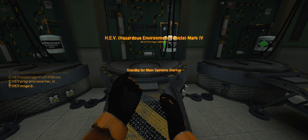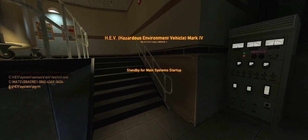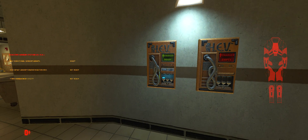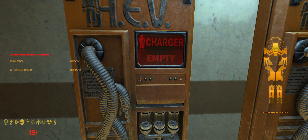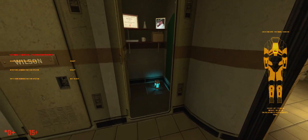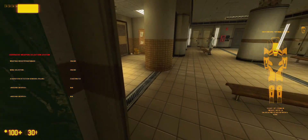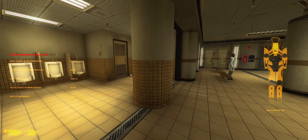Welcome to the HEV Mark IV Protective System for Use in Hazardous Environment Conditions. I-Impact Reactive Armor Activated. Atmospheric Contaminant Sensors Activated. Vital Sign Monitoring Activated. Automatic Medical Systems Encouraged. A-Impact Reactive System Activated. Munition Level Monitoring Activated. Communications Interface Online. Have a very safe day.